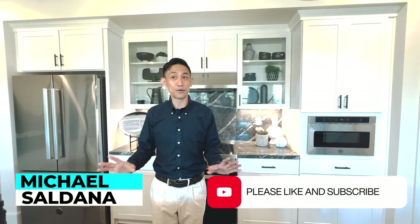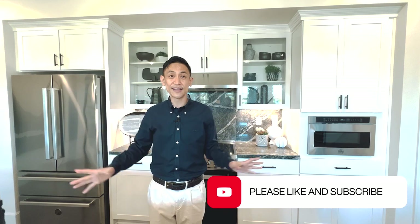All right, guys, thanks for joining us today. If you like what you see and you're thinking about buying a new construction home or really any home in the Bay Area, give Amanda a call — her contact information is below. Until next time, see you later, bye.